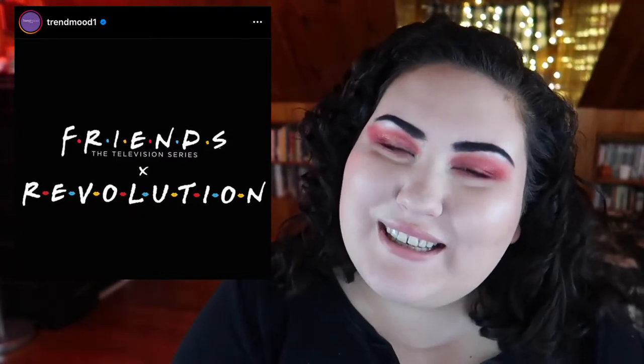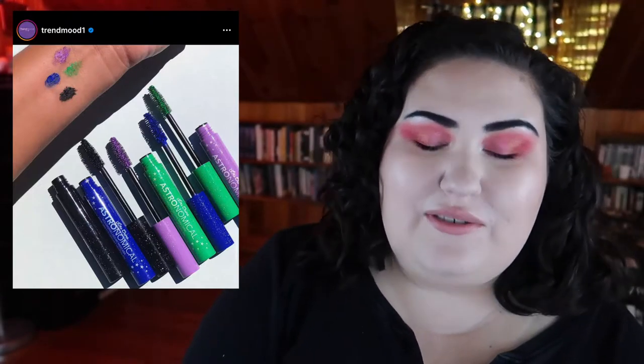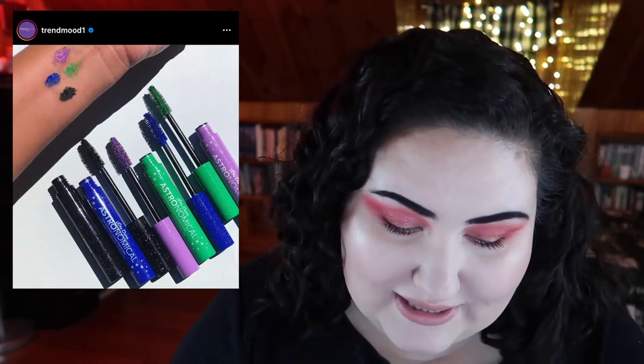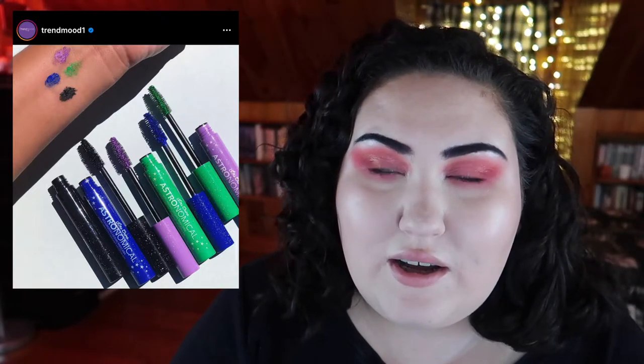Lime Crime is coming out with some colored mascaras. There's a bright green one and I'm like, oh I kind of want it. They're $20 each though, and you know I don't like spending more than a few dollars on mascara, so I probably won't get these. I do like seeing different mascara shades like that — if I could just get that Essence Lash Princess mascara in every shade under the sun, I'd be happy.